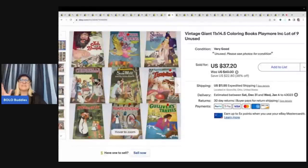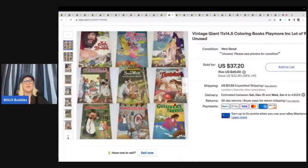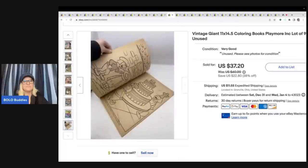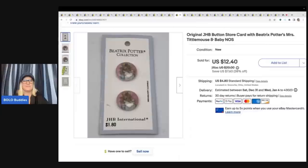These are giant coloring books. I thought they were going to sell quicker and they actually sold pretty quick, but I thought they were going to be worth more. I paid $5 for all of them and ended up selling them for $30 plus shipping, which isn't bad — but these are jumbo, 11 by 14 and a half, and they are super, super cool. I mean, they're Snow White, Cinderella. I just thought they were going to be better than they were.